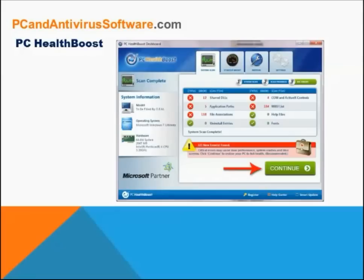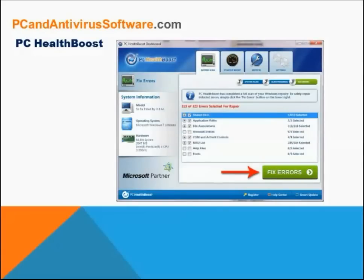Once the scan is complete, you will see a summary of errors that need to be fixed, and you can click continue to fix these errors. You will then be directed to a screen where you can manually select or deselect any suggested error fixes. These fixes will help keep your PC optimized and solve many common problems.